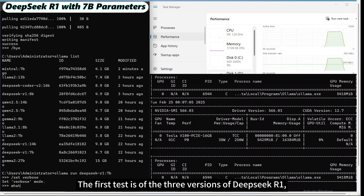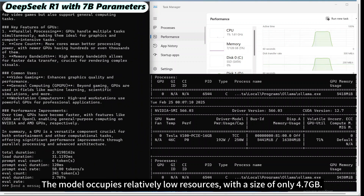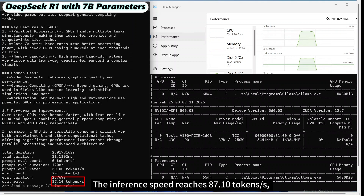The first test is of three versions of DeepSeek R1, starting with the smallest 7 billion parameter version. The model occupies relatively low resources with a size of only 4.7 GB. CPU and memory usage are light, with the model primarily relying on the GPU. The inference speed reaches 87.10 tokens per second, delivering overall high performance.